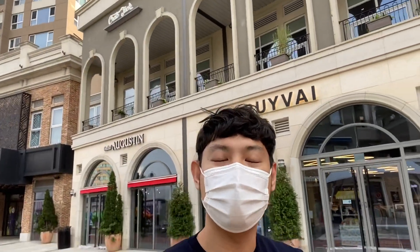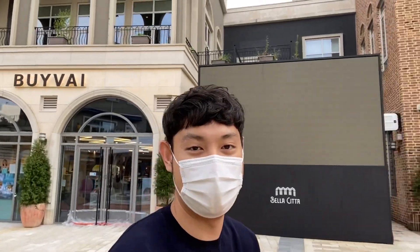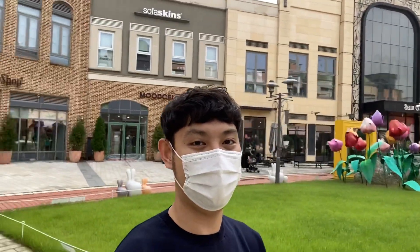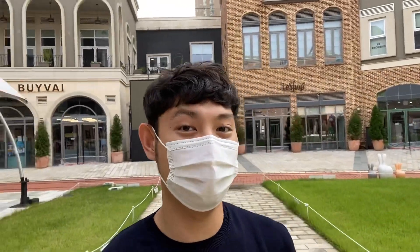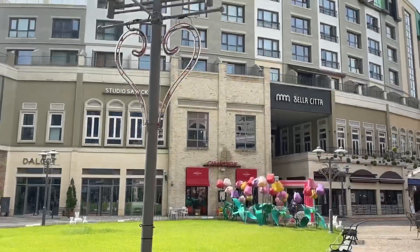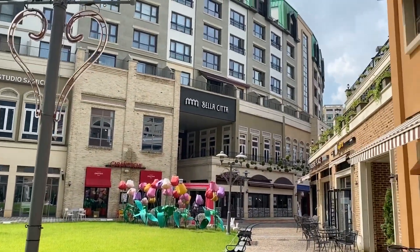As high as the apartment goes, the prices are also high. The weather is sunny now — a while ago it was cloudy. And I hope you can enjoy what I show you. There are so many cafes here. This is the Bellacita Mall. It's really nice.